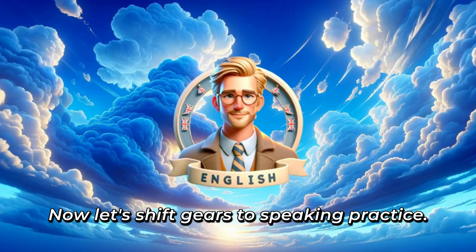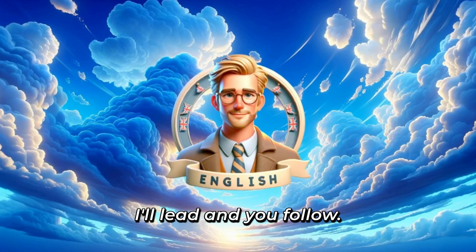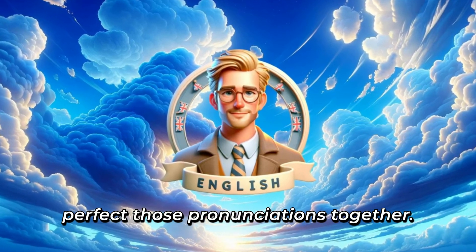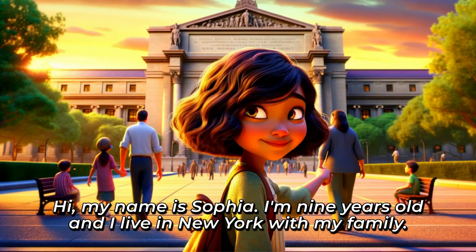Now let's shift gears to speaking practice. I'll lead and you follow. Repeat after me and let's perfect those pronunciations together. Hi, my name is Sophia. I'm nine years old and I live in New York with my family.